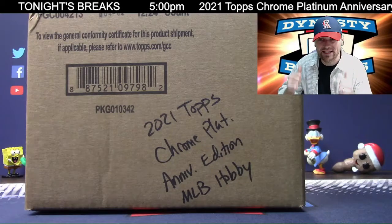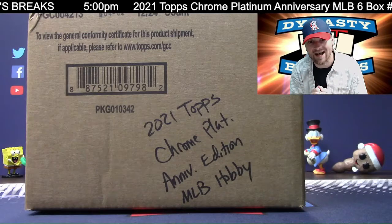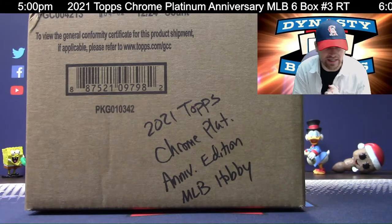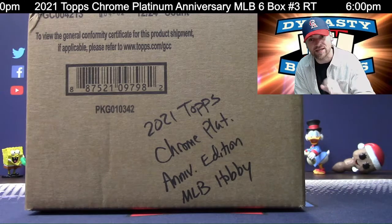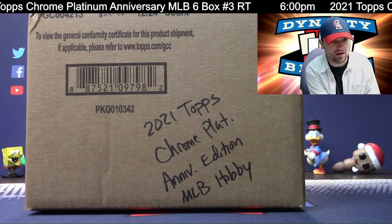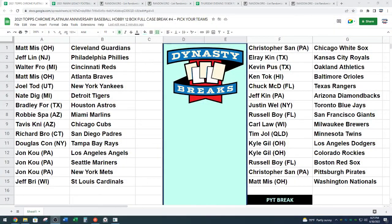Guys, it's Dane with DynastyBreaks.com. Hit that thumbs up button, subscribe to our YouTube channel. We're doing a full 12-box case of 2021 Topps Chrome Platinum Anniversary Edition Baseball. This is a hobby case, 12 boxes. You guys got to pick your teams in this one. Love these cards in the 1952 Topps design and a 700-card set. Looking for those parallels and autographs.